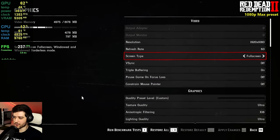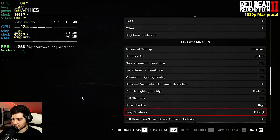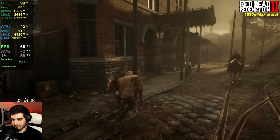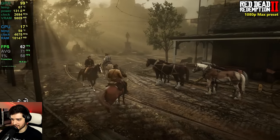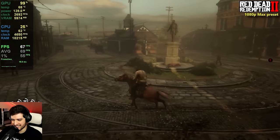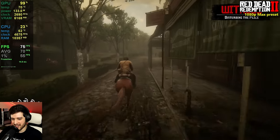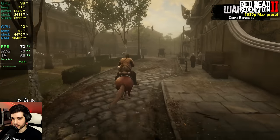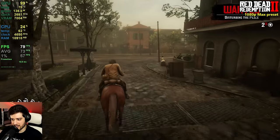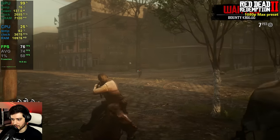Now it's Red Dead Redemption 2 at 1080p using the Favor Quality preset — maximum basically, but motion blur is off. It's dropping into the lower 60s right now; this game is super intensive. About 69 FPS average so far. Moving to a swamp area which is slightly more GPU intensive — still in the 70s — so far so good.